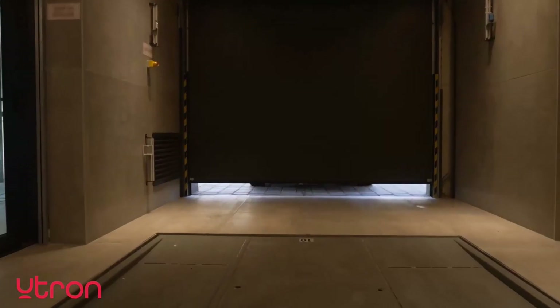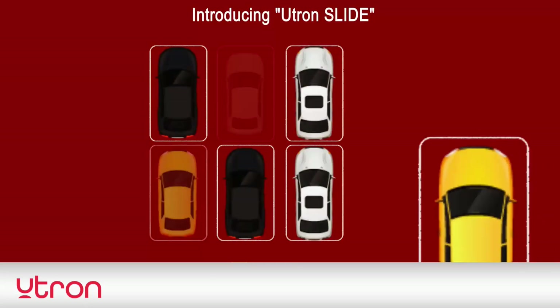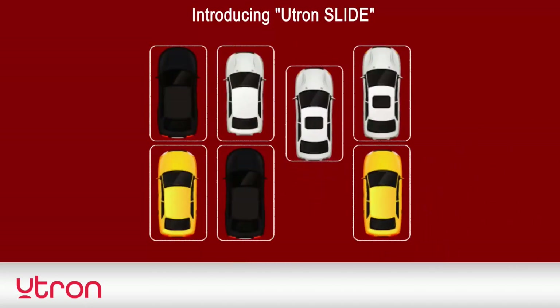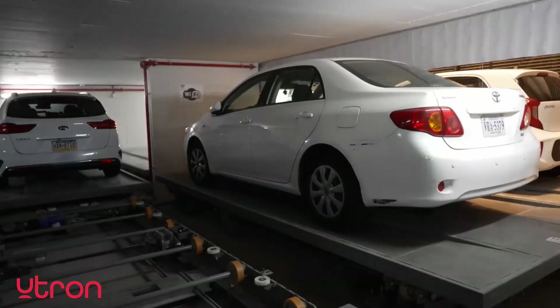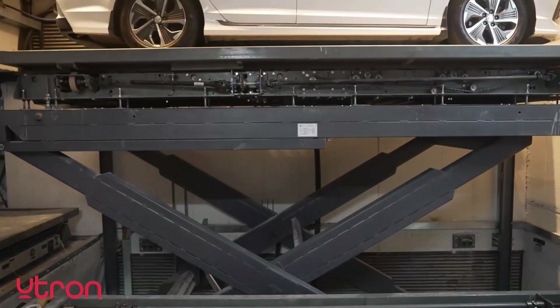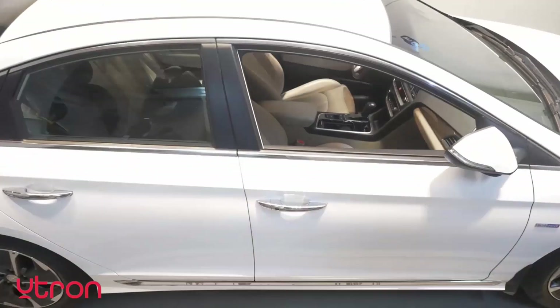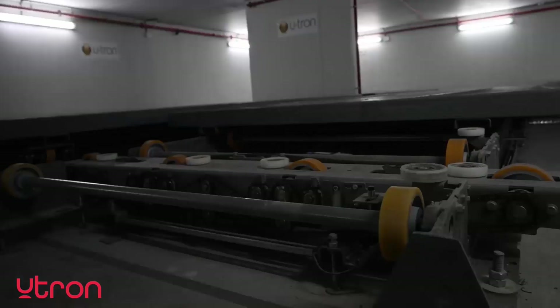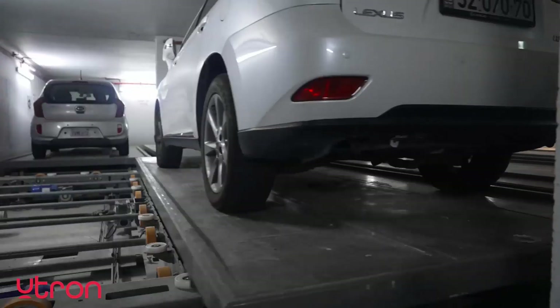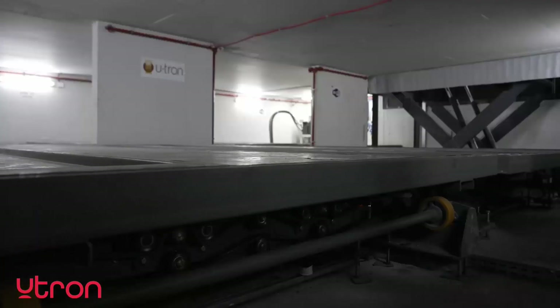U-tron continues its journey to develop and improve its automated parking solutions. Introducing U-tron Slide, an automated parking solution for maximal design flexibility and parking density. U-tron Slide uses field-proven technology coupled with the forefront of user interface and cutting-edge building intelligence integration, creating the best end-to-end parking solutions for modern-day parking needs.